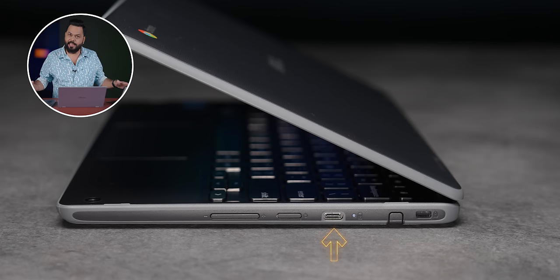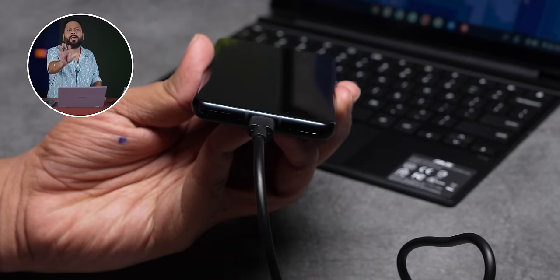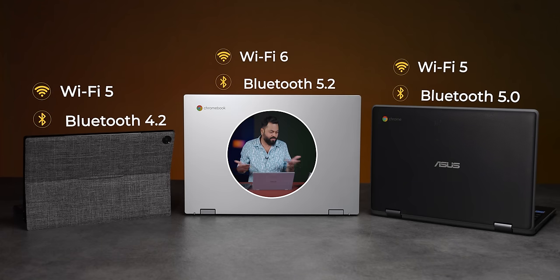And all the ports are Type C, with Type C charging. When you are low, you have a 45W charger with power delivery so you can charge it quickly. For connectivity, we support Wi-Fi and Bluetooth, so that is not a problem.